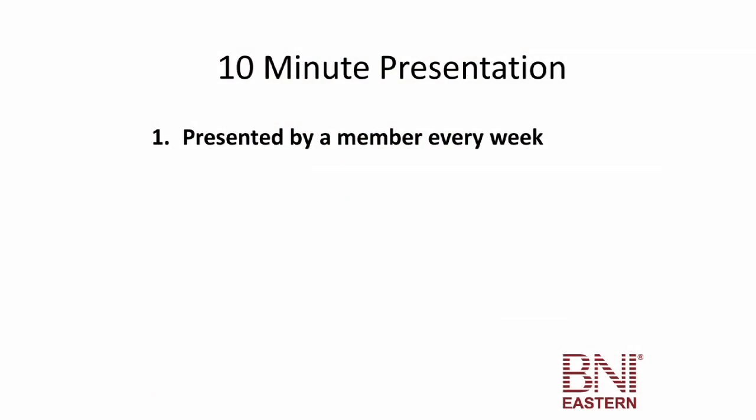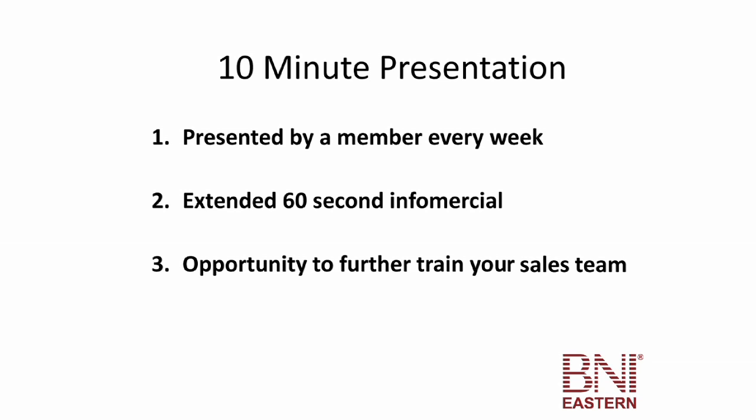The 10-minute presentation is presented every week by one of our members. It's essentially an extension of your 60-second infomercial and it's really an opportunity to further train your sales team — all of the members here — about what you do, and give them a bit more insight as to who you are, what your business is about, and more product detail and really what it is you stand for.